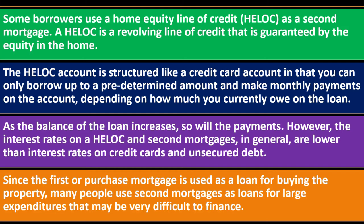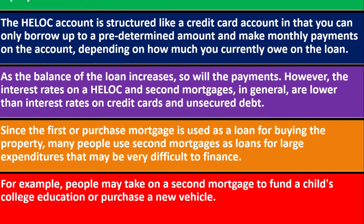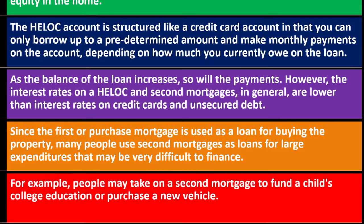Since the first or purchase mortgage is used for buying the property, many people use second mortgages for large expenditures that may be very difficult to finance otherwise. For example, people may take out a second mortgage to fund a child's college education — and those are getting expensive — or to purchase a new vehicle.